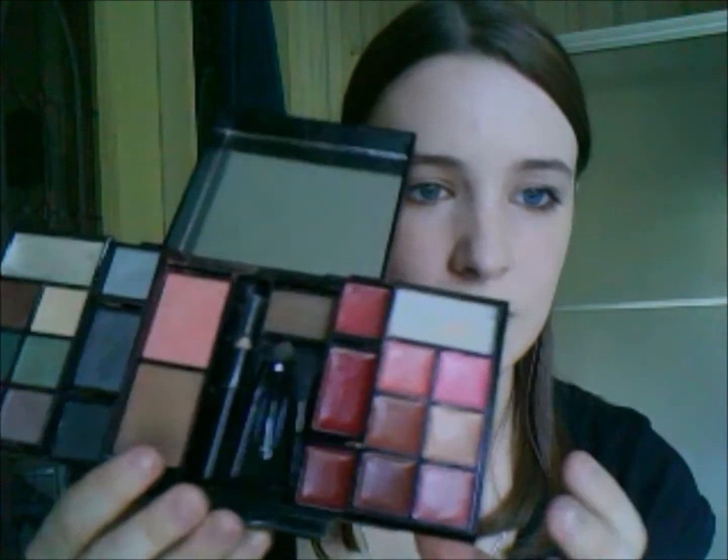I saw on the website that these are described as just glosses, but I swear the red ones are like lipsticks — they don't look like glosses at all. My voice is breaking. Look at that — they are totally bright colors. I did the middle color once with lip gloss on top and it was ultra shiny.